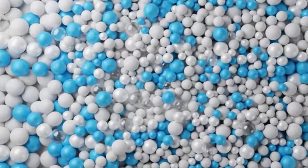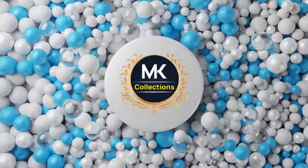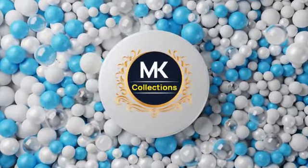Hello and welcome to MK Collections. MK Collections — everyday new collections. Are you watching?